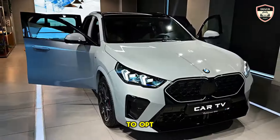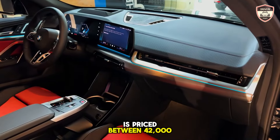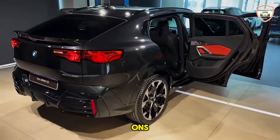The 2024 BMW X2 is priced between $42,995 and $52,395, depending on the variant and optional add-ons.